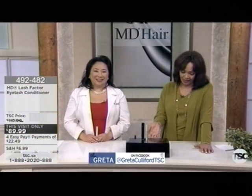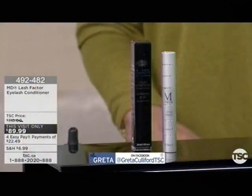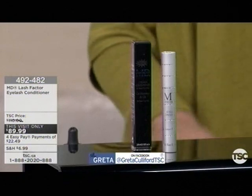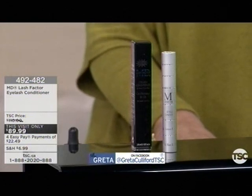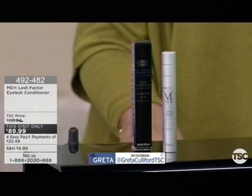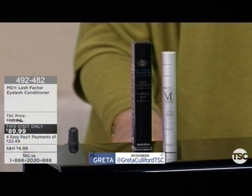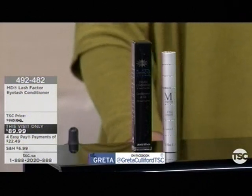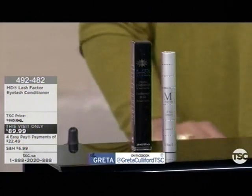You have to listen to some of these reviews — it's amazing, these are all five-star reviews. BB girl from Vancouver says, 'I'm the biggest skeptic — this stuff works. Be diligent. Use it every night before bed, after you wash your face. In about a month I noticed a real difference. Be patient, but you have to use it.'